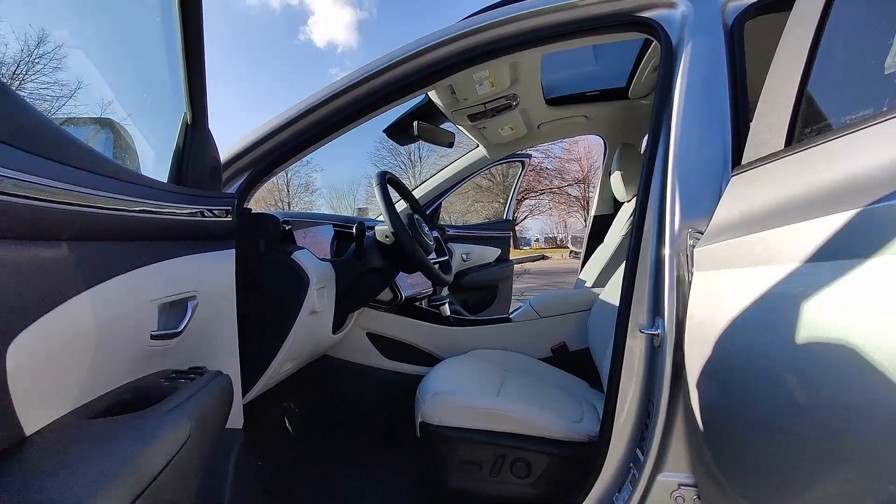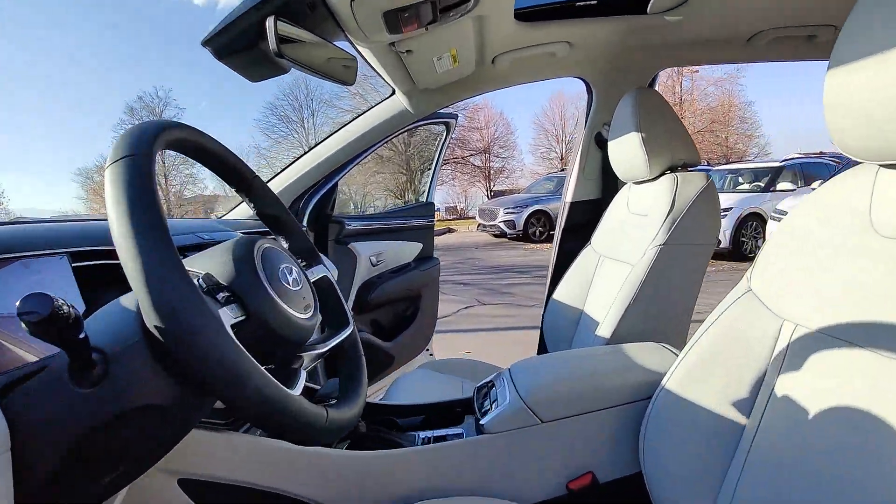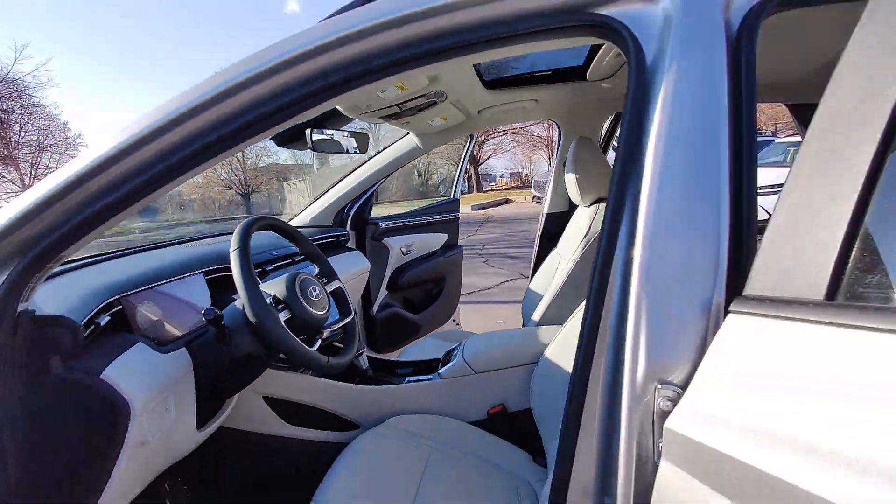Satellite radio, power liftgate, heated mirrors, aluminum wheels, and dual zone AC.